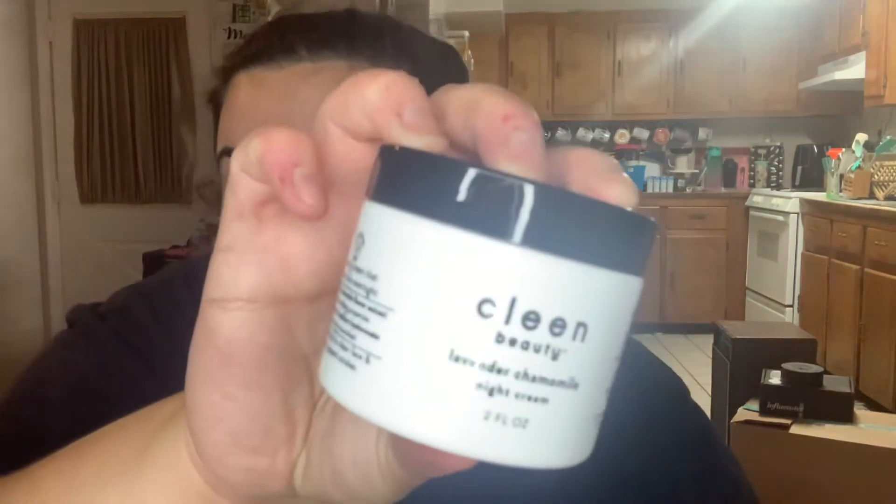It says right here that everyone would receive one Bliss product and one Clean Beauty product — Clean as in the brand name, C-L-E-N. The two options were a grapefruit water gel moisturizer or a lavender chamomile night cream. I love lavender and I also love grapefruit, but I'm not a big fan of creams that are specifically just for night. If I had to pick, it would be the water gel moisturizer — so let's see which one I got. I got the lavender chamomile night cream.